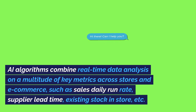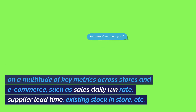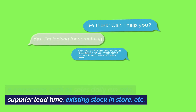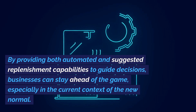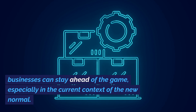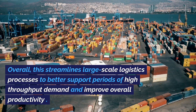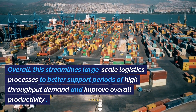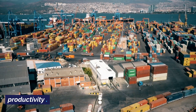AI algorithms combine real-time data analysis on a multitude of key metrics across stores and e-commerce, such as sales daily run rate, supplier lead time, existing stock in-store, etc. By providing both automated and suggested replenishment capabilities to guide decisions, businesses can stay ahead of the game, especially in the current context of the new normal. Overall, this streamlines large-scale logistics processes to better support periods of high throughput demand and improve overall productivity.